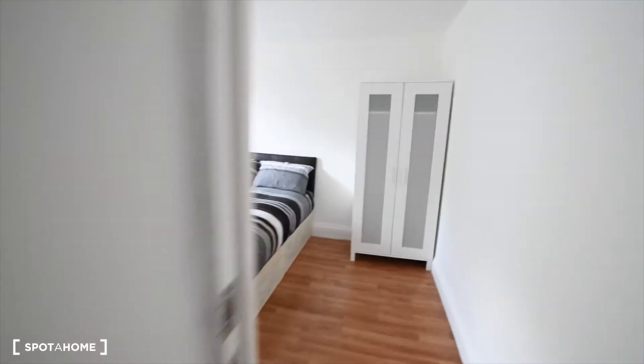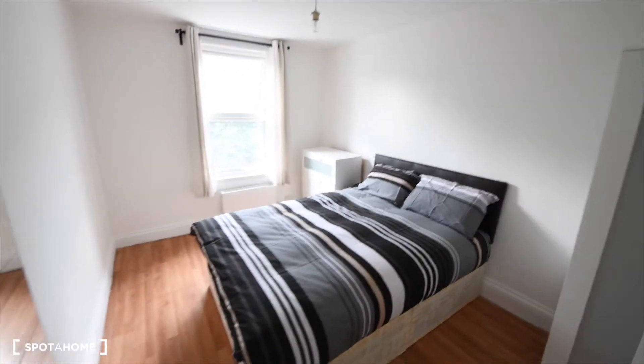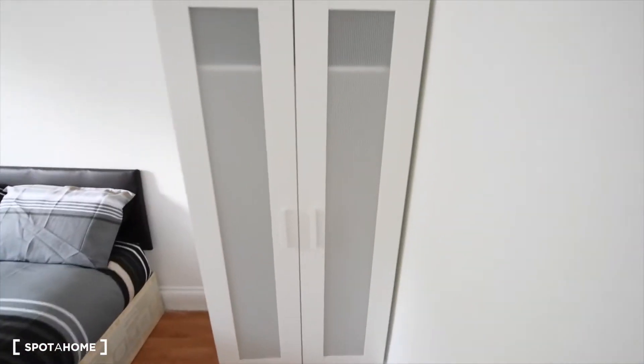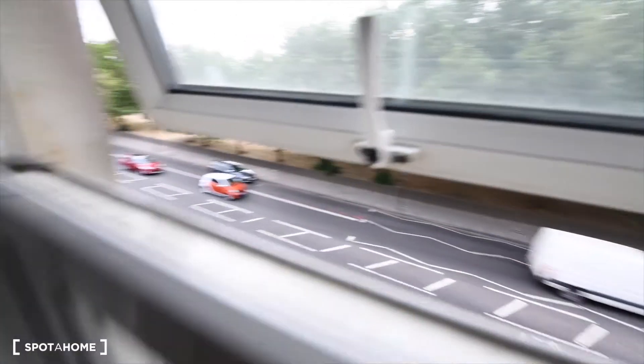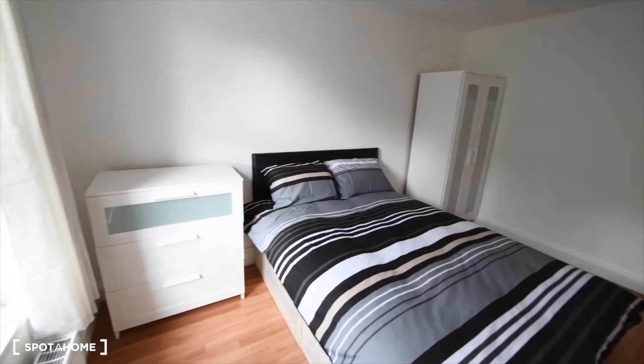So I'm going to show you room four now. This is room four — exactly like room two. We have the same wardrobe, the double bed, mirror, chest of drawers, and the same views to the street. Room number four.